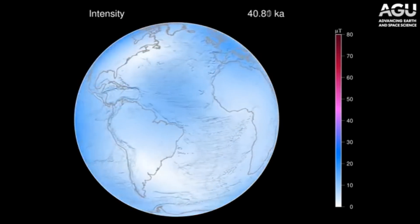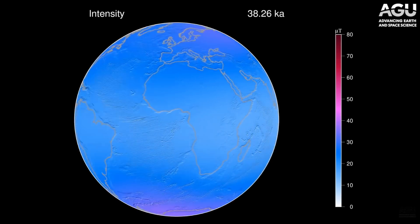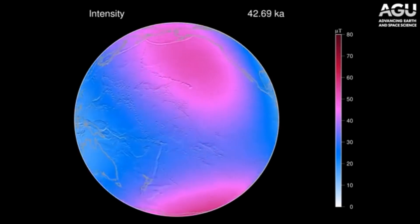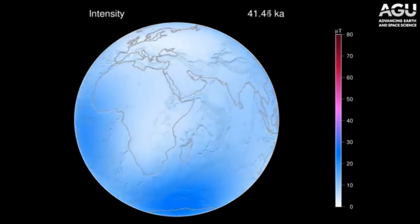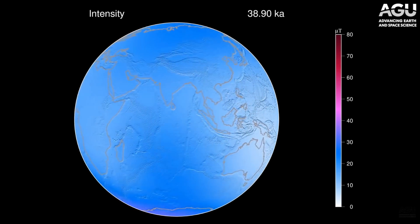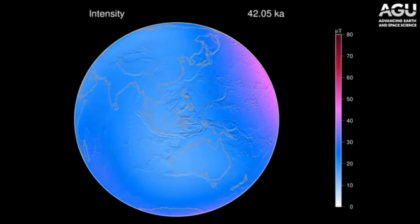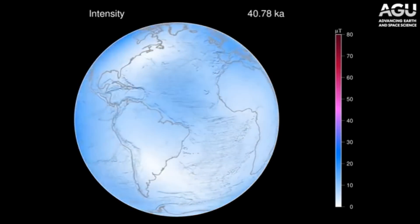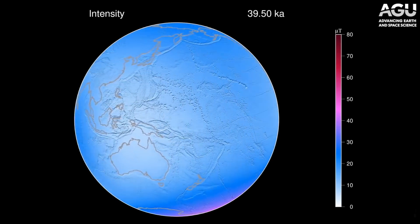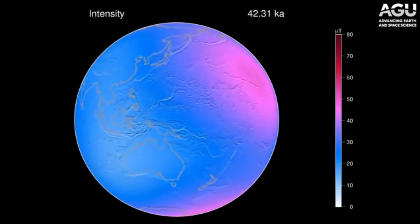As Earth slogs deeper into the ongoing magnetic excursion, the planet is set to have rapid changes and many are already underway. Also from the AGU, but just from this past summer: it shows the Laschamp geomagnetic excursion event over 40,000 years ago. Most places in the world saw 80 to 90% drops in magnetic protection compared to normal quiet field shielding — that answers another one of your most common questions.